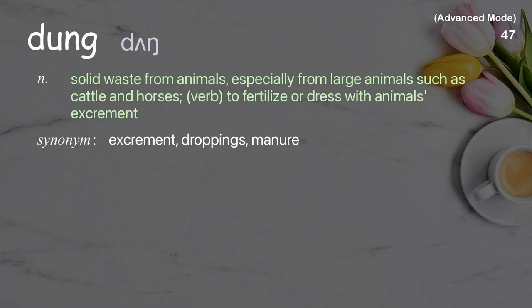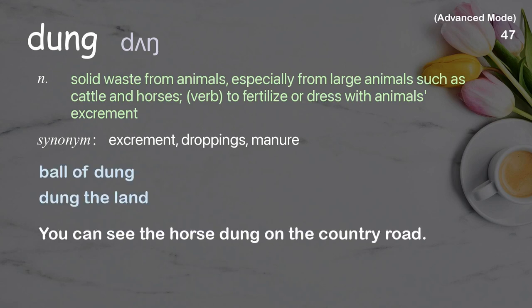Dung: solid waste from animals, especially from large animals such as cattle and horses; verb: to fertilize or dress with animals' excrement. Examples: ball of dung, dung the land. You can see the horse dung on the country road.